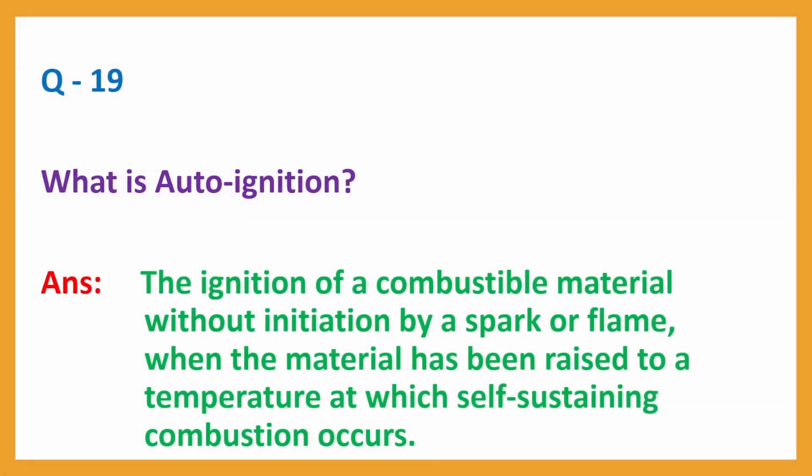Question No. 19. What is auto-ignition? Answer: The ignition of a combustible material without initiation by a spark or flame when the material has been raised to a temperature at which self-sustaining combustion occurs.